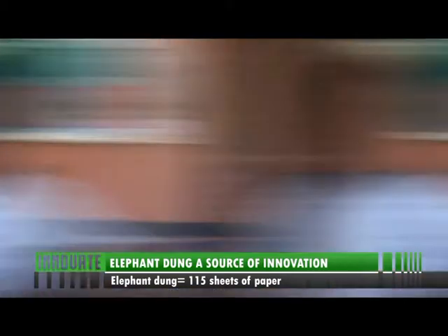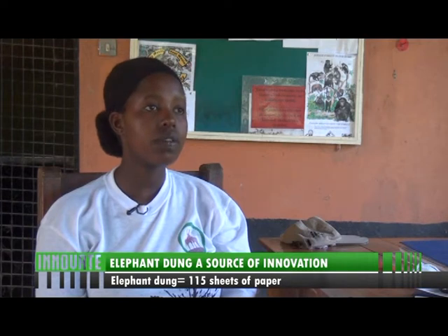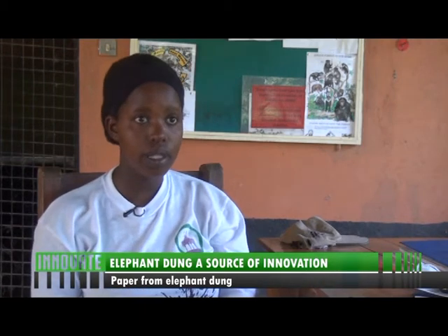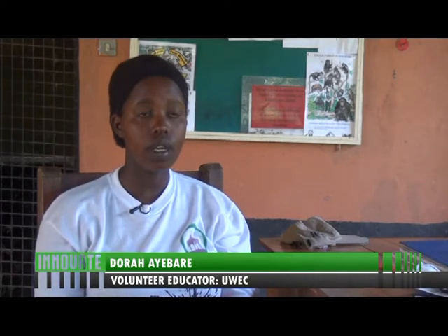When it comes to this paper-making project, once people realize the importance of the existence of elephants, they understand why elephants are supposed to exist. With the paper that we are making from the dung, at a larger scale you can make notepads or envelopes — once you get the final product and it is quite big and fine, you can make envelopes. Not all waste is waste. We take a very short break and Innovate will be right back — don't touch your dial.